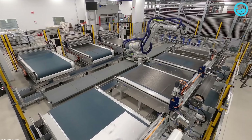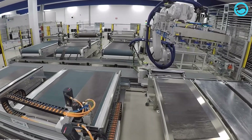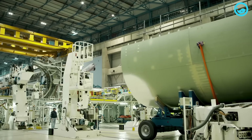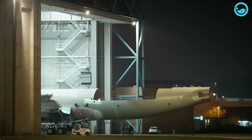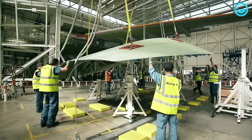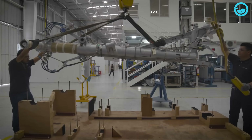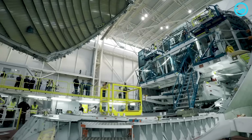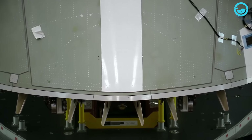Various components of the Beluga XL are produced in multiple Airbus subsidiary offices across Europe. The standard A330-200F aircraft, which serves as the basis for the Beluga XL, includes components such as the front, middle and rear fuselage, left and right wings, tail, engines, landing gear, and cockpit. The front, middle and rear sections consist of frames, panels, doors, windows, electrical systems, hydraulics and pneumatics. The left and right wings include structures, flaps, slats, spoilers, ailerons, and fuel systems.